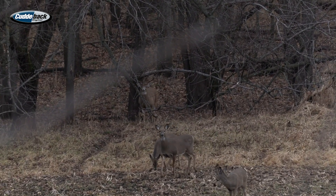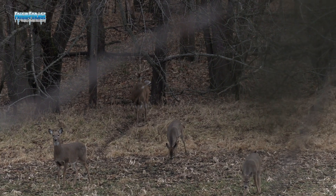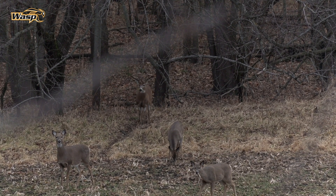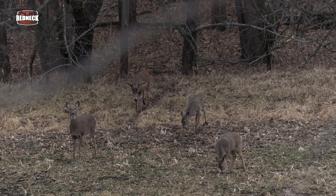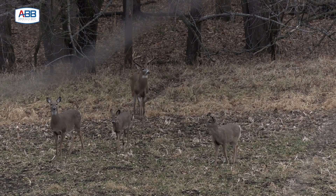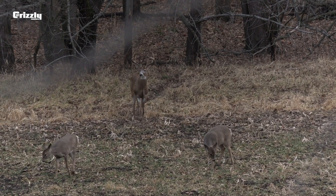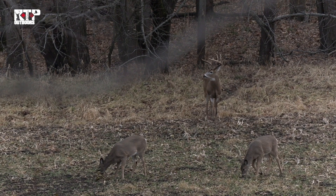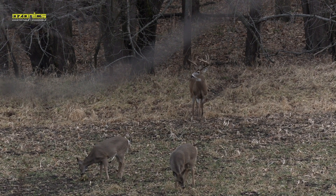Do you want him? Yeah. What is that doe doing? He's coming out of the woods right there. I'm going to shoot him, okay? I'm going to try to let him turn, but I'm just going to shoot him. You ready? Yeah.